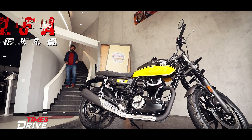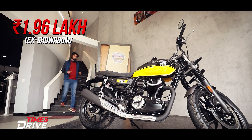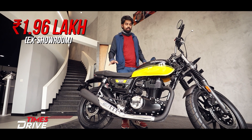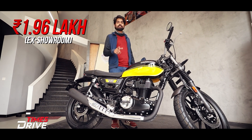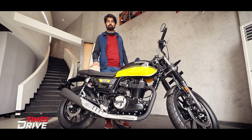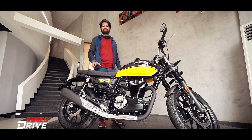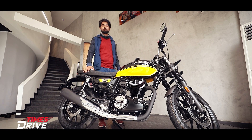This bike costs ₹1.96 lakhs ex-showroom, which is ₹4,000 more than the H'ness CB 350. Let us know in the comment section which bike you would prefer — the CB 350 RS or the H'ness CB 350. We will try to bring you the full review of this bike very soon.